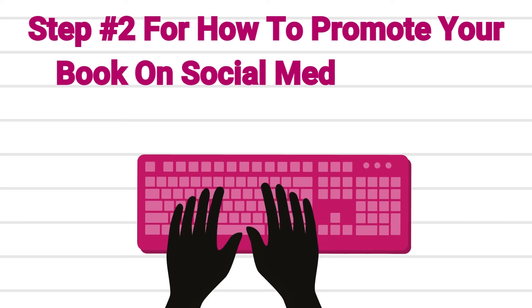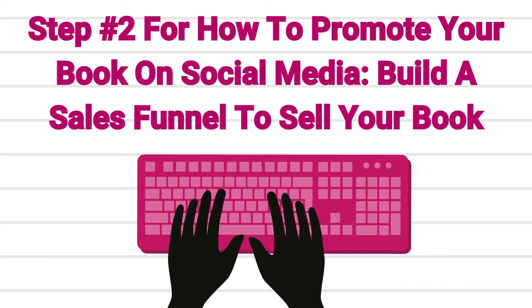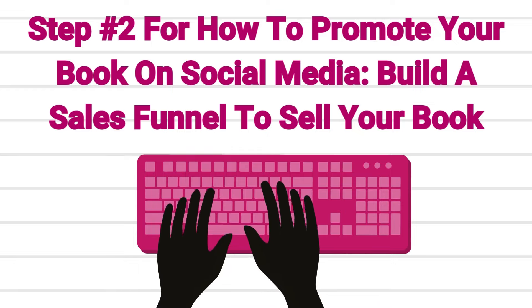Step number two for how to promote a book on social media: now that you've learned the social media platform, go ahead and build your sales funnel to sell your book. Before I did this, when I finally figured out the social media algorithm, I was using Periscope and uploading daily devotionals for women that were performing well and getting people to go to my Amazon page to purchase my book. But when I made a sale, I was only making about $2.